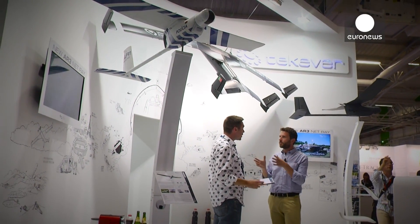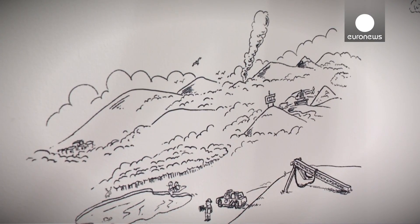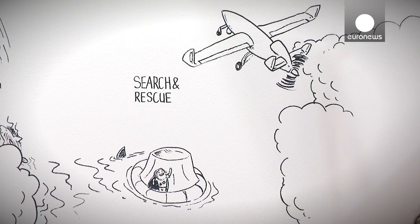It provides support to many types of different missions, including pollution monitoring, oil spill detection. We are using it, or we are preparing it to be used for illegal immigration control, fisheries control, etc.